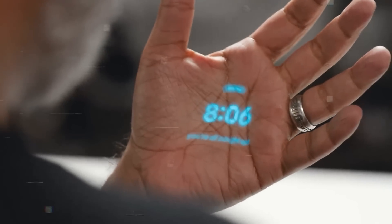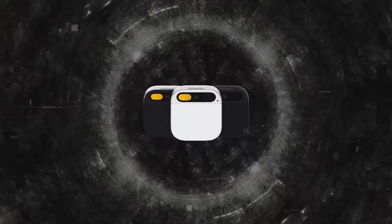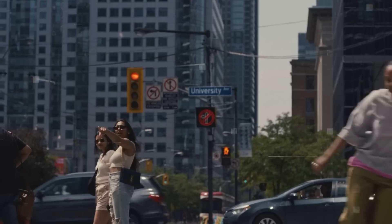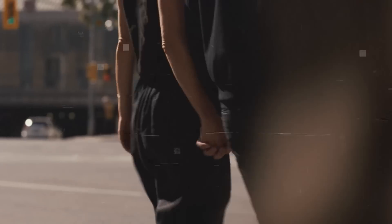Plus, you can set reminders, take notes, and ask for any information just by speaking to it. This device is designed to integrate seamlessly into your daily life, and to enhance your presence and awareness in the real world. It is not meant to distract you or isolate you from your surroundings, but rather to augment your intelligence and capabilities.